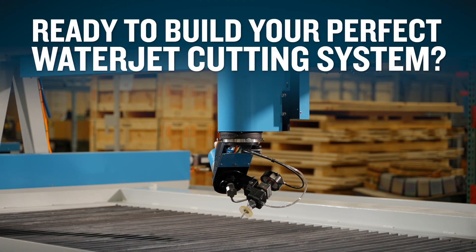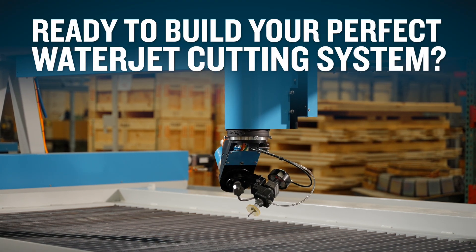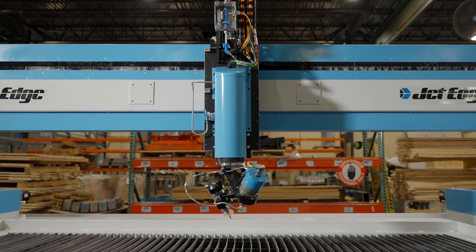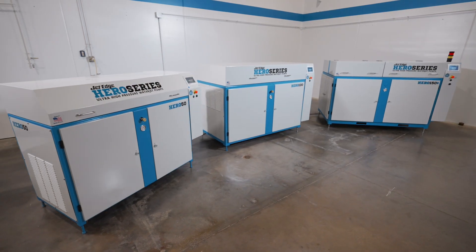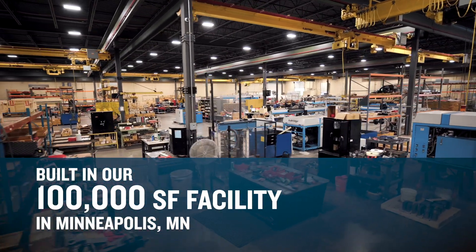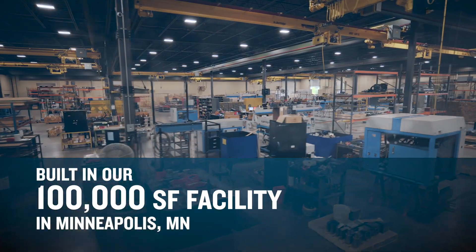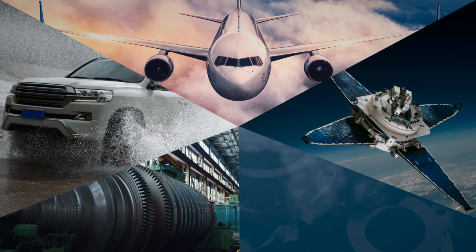Ready to build your perfect water jet cutting system? Remember, JetEdge is one of the few water jet equipment companies that manufactures both its motion systems and ultra-high pressure intensifier pumps, and we build them in our 100,000 square foot facility in Minneapolis, Minnesota. At JetEdge, we don't offer cookie cutter solutions — we work with you to understand your production goals and budgets and then design the system that meets your needs.